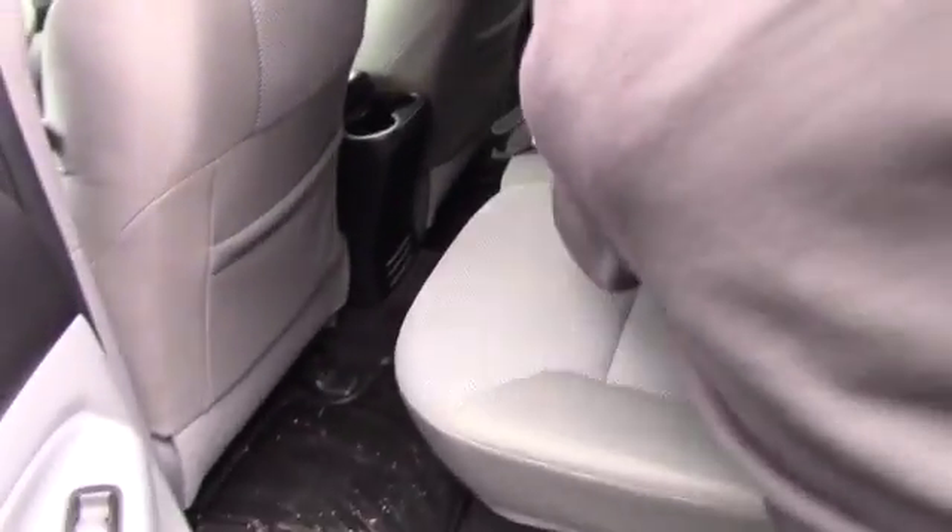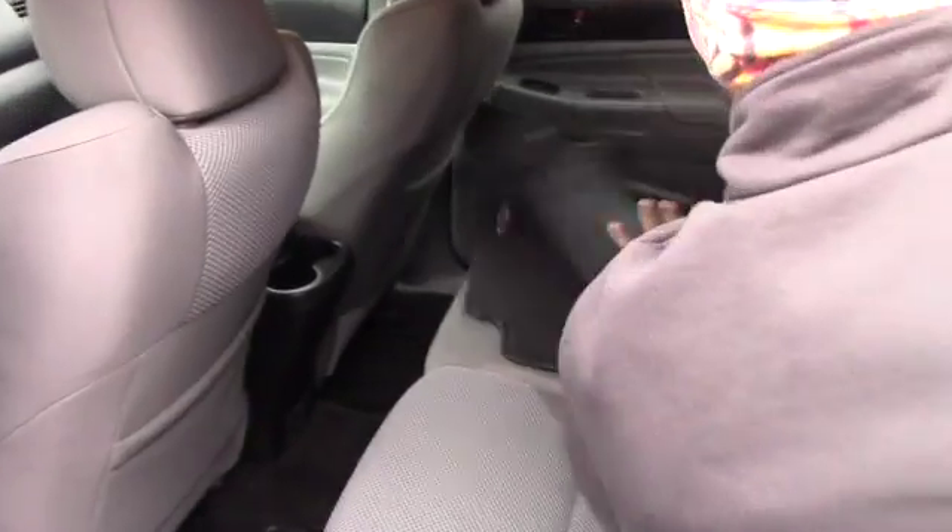Both sides have front floor mats. This is a spare, and also the other mat. You do have a running board — very nice. The truck also comes with a tonneau cover.